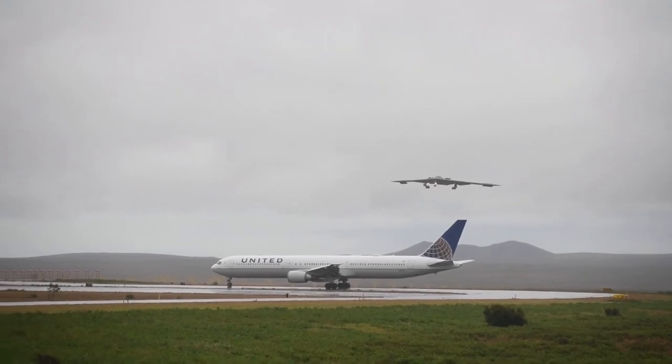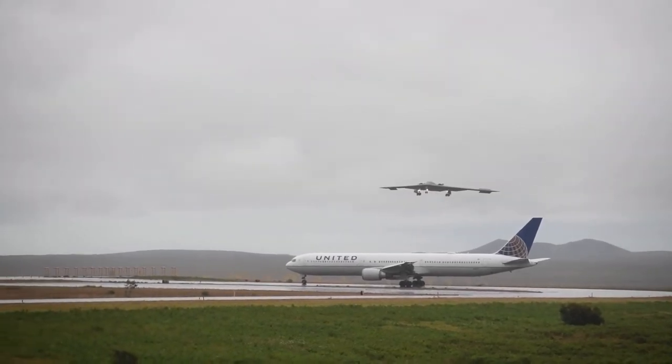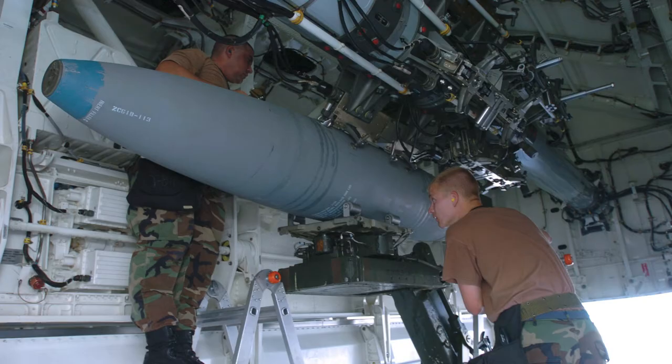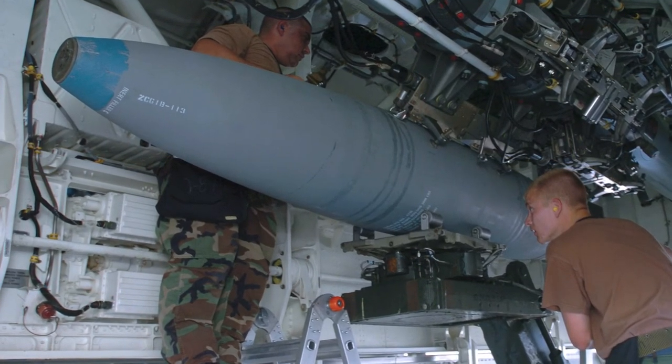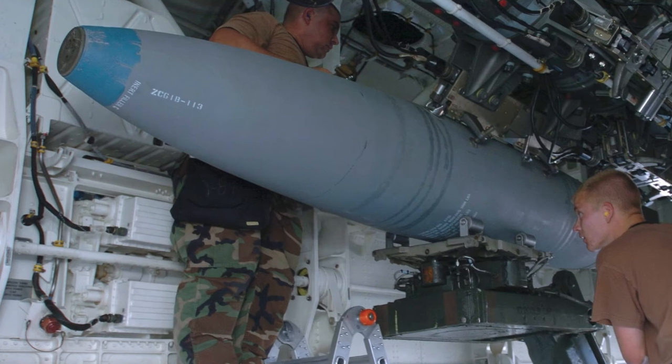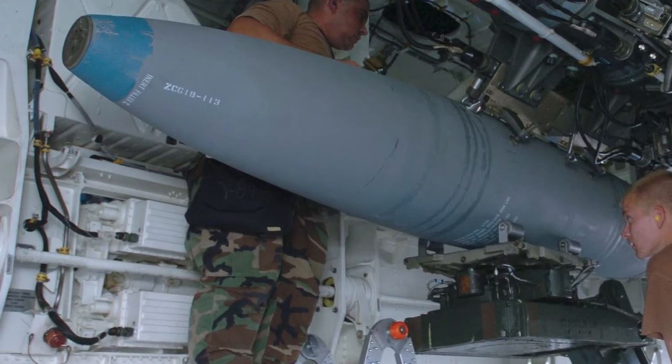In the Cold War, the B-2 was intended to carry out deep-penetrating nuclear strike missions. The aircraft has two internal bomb bays and is capable of carrying 18,000 kg of ordnance, including B-61 and B-83 nuclear bombs.